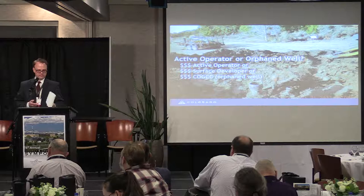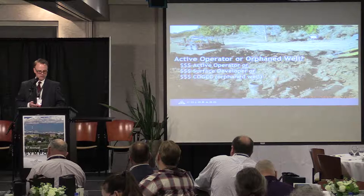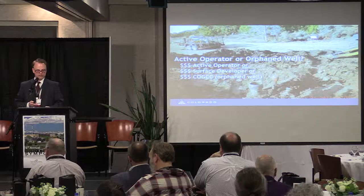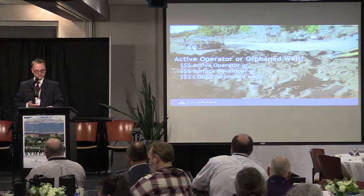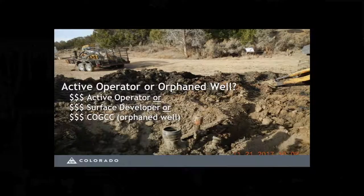There are three conditions for a project to be eligible for the orphaned well program. Number one, there is no liable oil and gas operator. Number two, the surface developer or contractor has not disturbed or modified the plugged well in any way. And number three, a hazard to human health, the environment, or wildlife resources exists — such as active leaks of oil, gas, or produced water, or the presence of exploration and production waste.